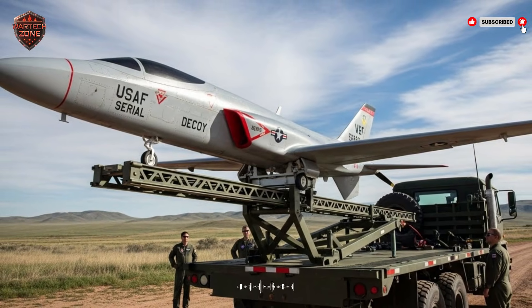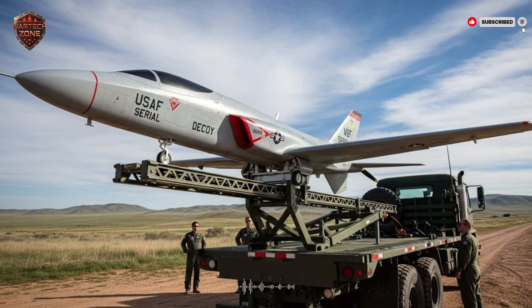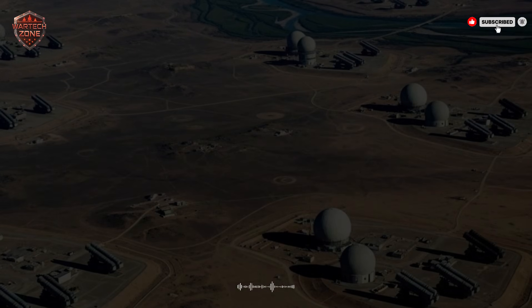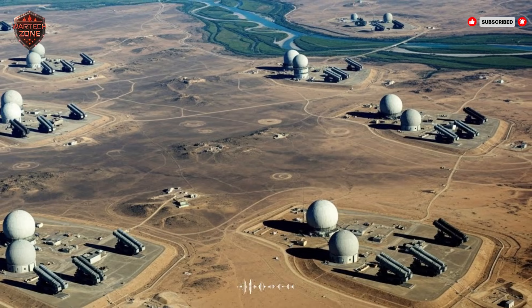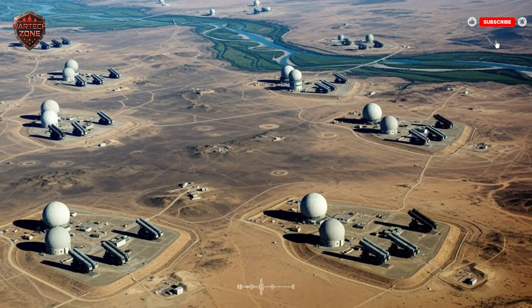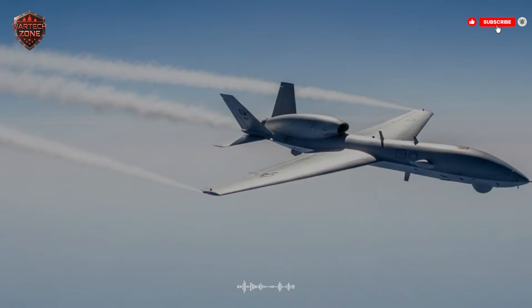To the radar operator staring at the screen, the small decoy and the big jet look identical — just a bright dot moving fast. The operator has a choice: ignore it, or treat it as a real threat. In war, ignoring a potential threat can mean death, so they almost always treat it as real. They turn their full system on, track it, and prepare to fire. This is the first victory for the decoy: it has made the enemy show itself.